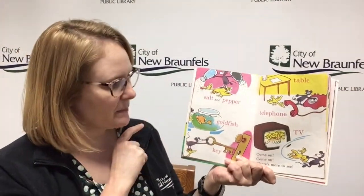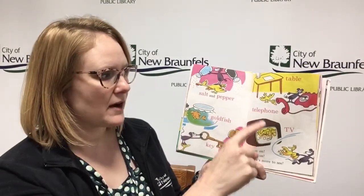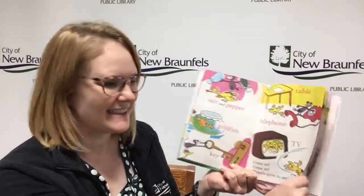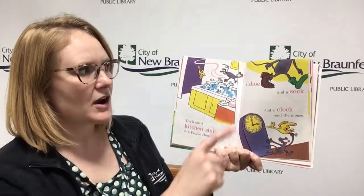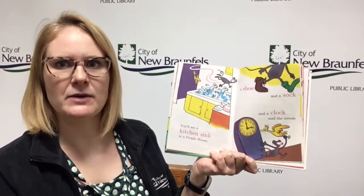Salt and pepper, goldfish, key, table, telephone, TV. Come on, come on, there's more to see. You'll see a kitchen sink in a people house. A shoe and a sock and a clock, said the mouse.